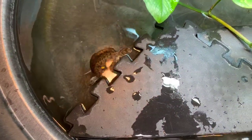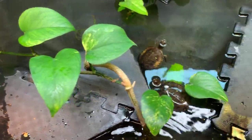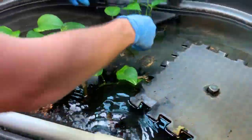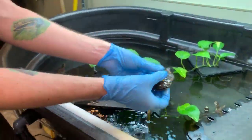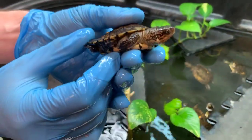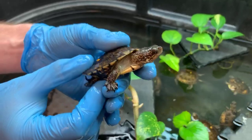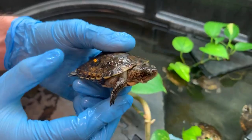Do you think we could show the audience what one of these turtles looks like when it's walking around here in the lab? I think we can do that. In the meantime, Ella's asking, how many eggs do they lay? A mother turtle can lay anywhere from two to 13 eggs in a single clutch, and sometimes they will lay two clutches in a year, but typically it's one.